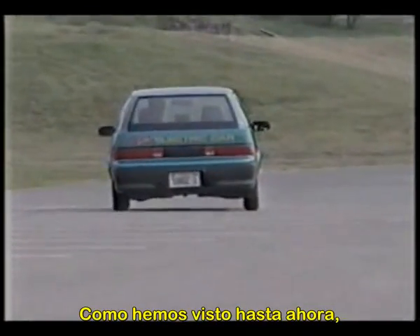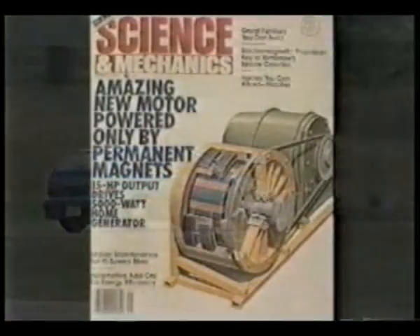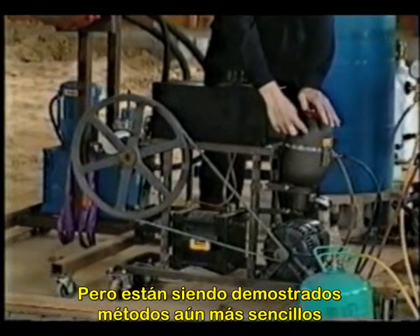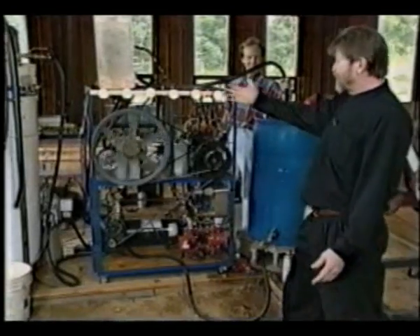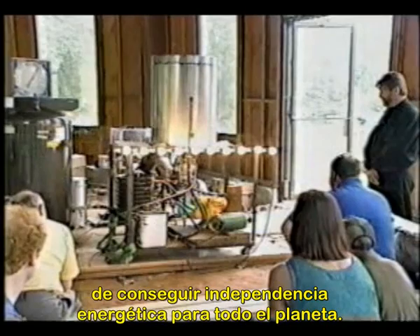As we have seen so far, electromagnetism seems to be offering the most viable path for many contemporary inventors. The magnetic motor continues to challenge the over-unity barrier, but even simpler methods are being demonstrated through common ingenuity. Dennis Lee of Better World Technology has been struggling to pursue his dream of achieving energy independence for everyone on the planet.